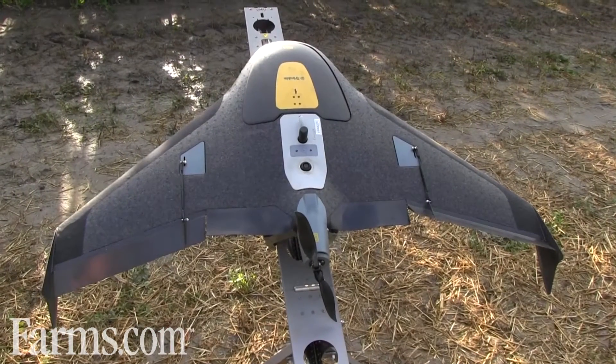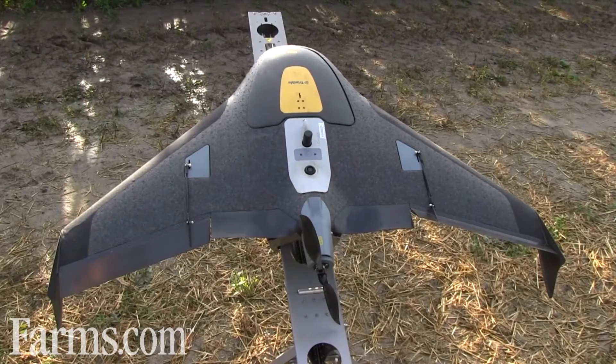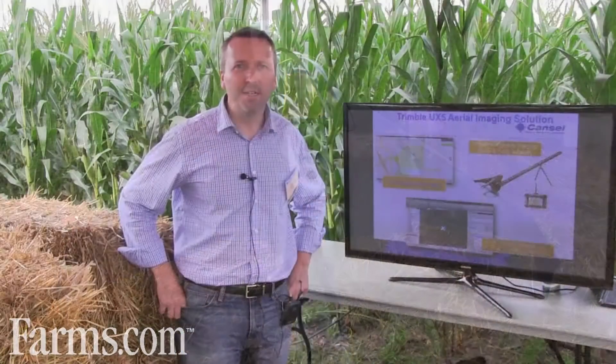Our UAV is a Trimble UX5. It flies at approximately 80 kilometers an hour, upwards of 120 meters, and is able to cover anywhere from 1,000 acres per day up to 7,000 acres. The two cameras that we use are the near-infrared and the RGB camera, as well as a multi-spectral camera. We're able to take all of this information and create NDVI maps for use in analyzing crop health.